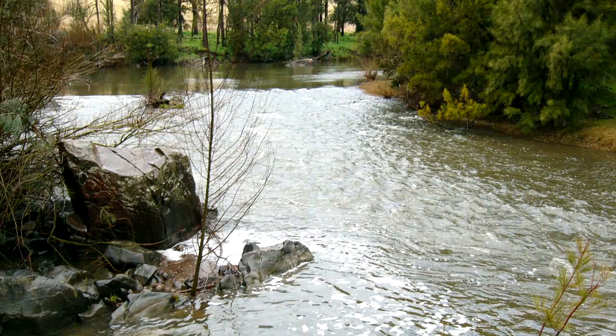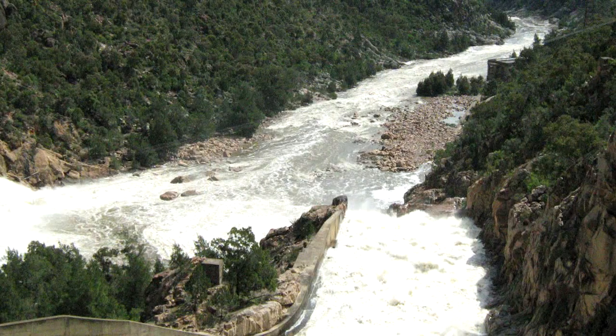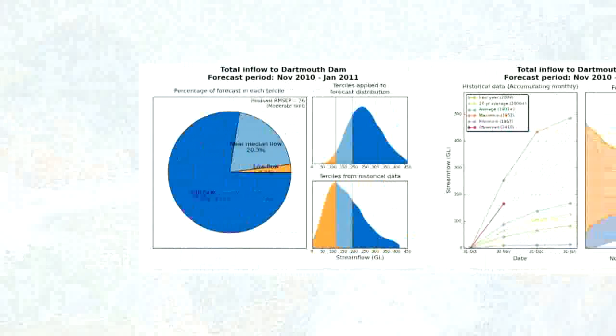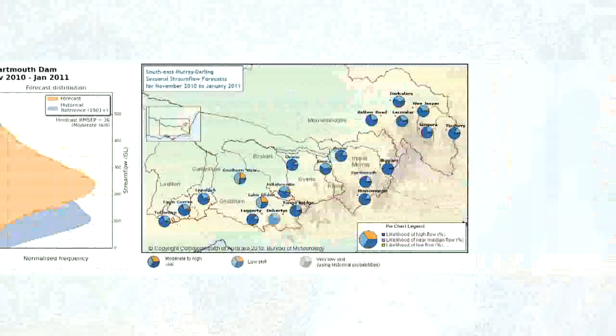Seasonal streamflow forecasts estimate how much water is likely to flow past a specific location in a stream over the next three months. They are based on probabilities — that is the likelihood or chance of water flowing into a stream based on relationships with recent climate and catchment conditions.